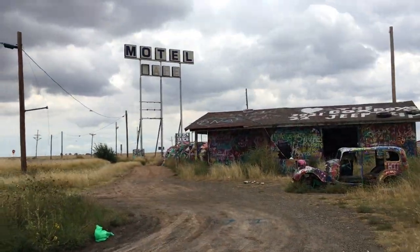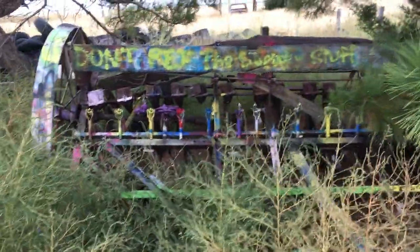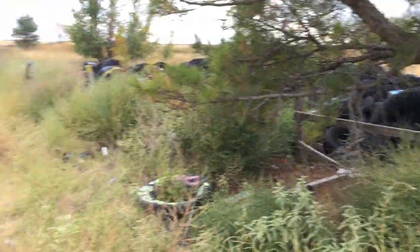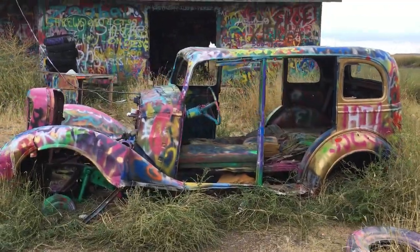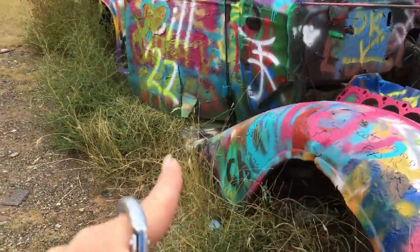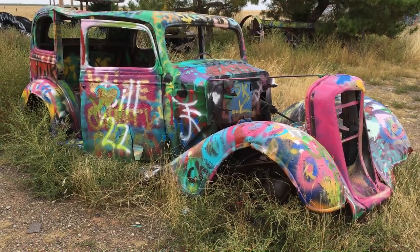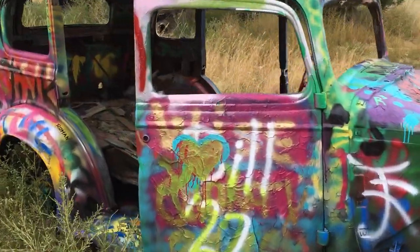We've got the place all to ourselves, guys, and the rain stopped — I'm so happy. Some old equipment. These tires. Look at this car, guys — I don't know what kind of car this was; does anybody know? Tell me down in the comments. But in a minute you're gonna see why it's called Slug Bug Ranch. When I brought my chinchilla, I actually took a picture of him — in his cage, of course — right over here with this car. And I think I spray painted it and said 'Chili was here.' Rest in peace, Chili. I really love this car.